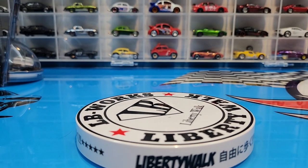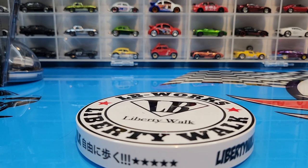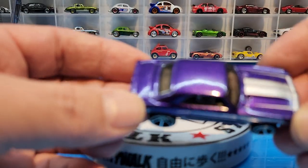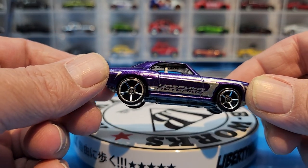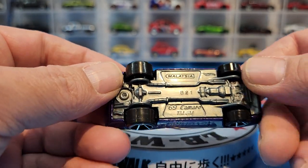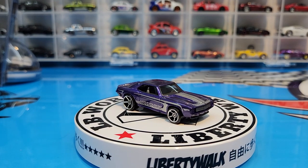Next one is the 69 Camaro from Muscle Mania, also from the 2009 series. I really love the color on this — it is a metallic flake purple, looking real sweet. Gray plastic base and there she is. That is a nice color for a mainline — looking beautiful.